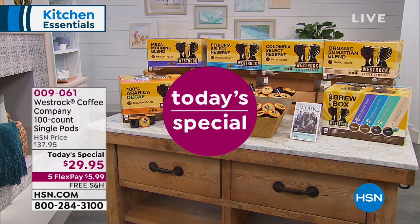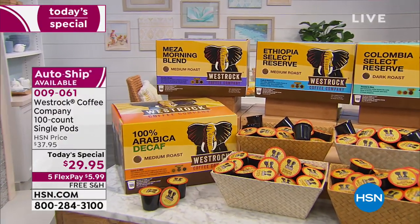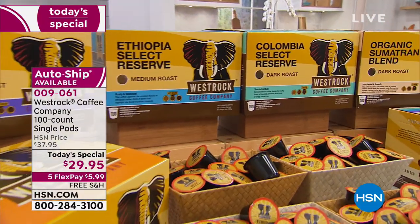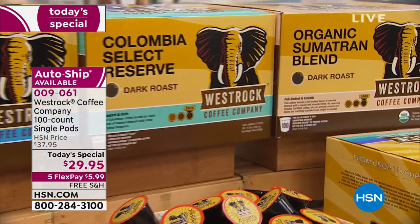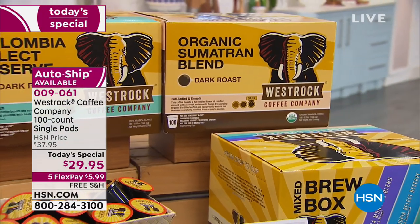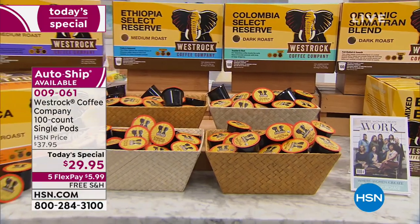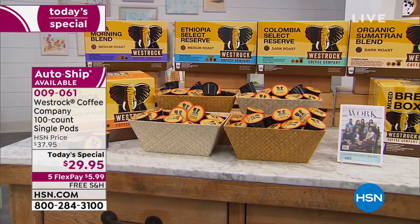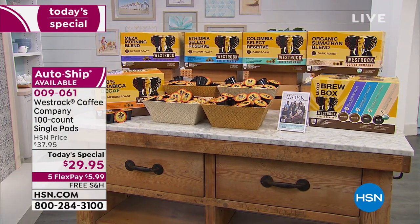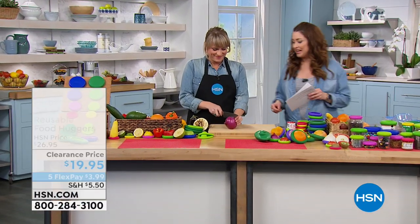Our very best buy of the day is going to put a pep in your step all day long because it is the most fantastic coffee going. 100 cups of coffee today for about 30 cents a K-cup. No matter what K-cup brewer you have, you're going to use West Rock coffee to make delicious coffee with some of the most unique flavors — because West Rock works in every step of bringing from the farms in Ethiopia and Colombia right to your coffee cup. 100 cups of coffee today in your choice of flavors for $5.99. Check out the Today's Special on HSN.com.